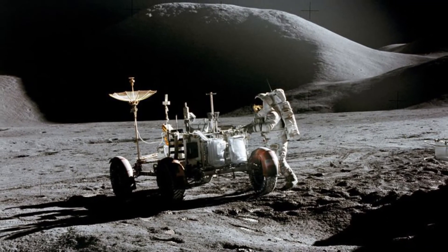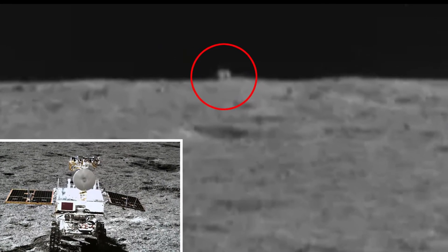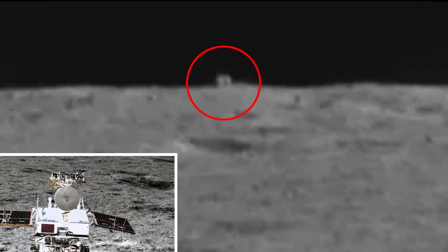Currently on its 37th lunar day, the rover is expected to beam back close-up images of the mysterious hut at the turn of the year.